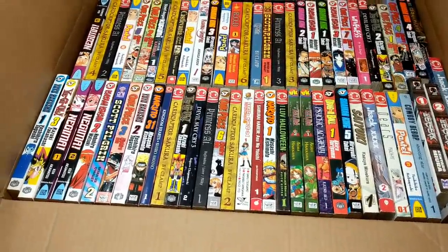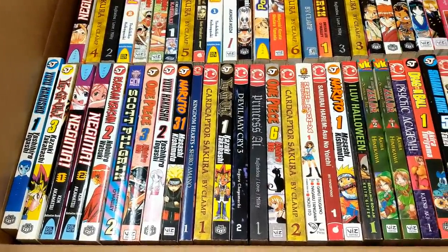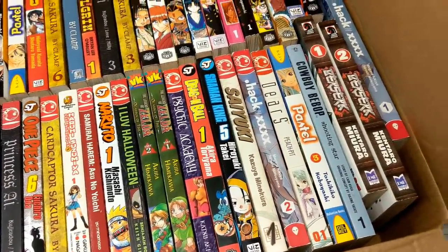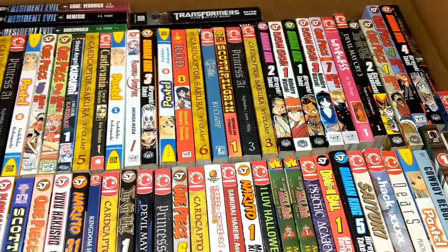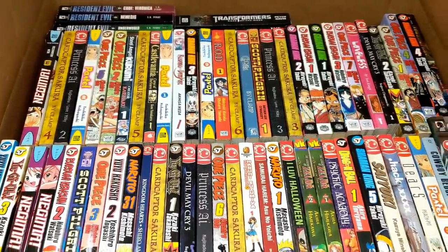Here's kind of a cool box of a bunch of manga books — there's anime, One Piece, even some Zelda, some Yu-Gi-Oh, Devil May Cry, Hack — all sorts of cool stuff. Let me know if you see anything decent.